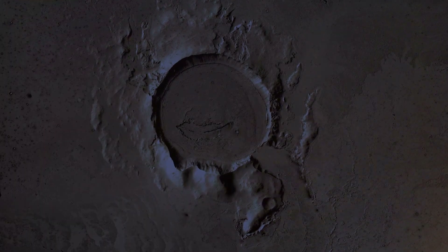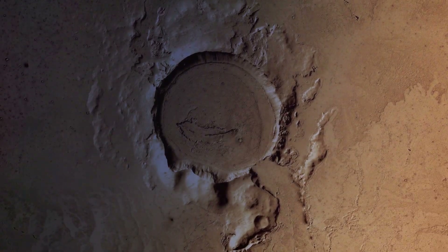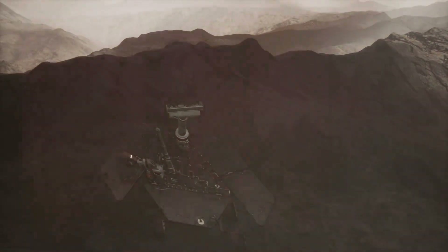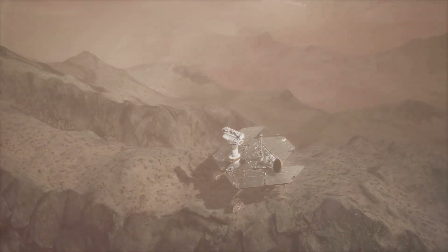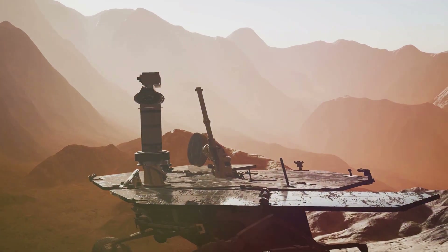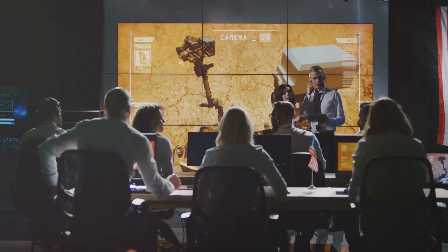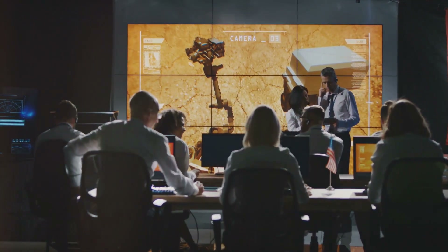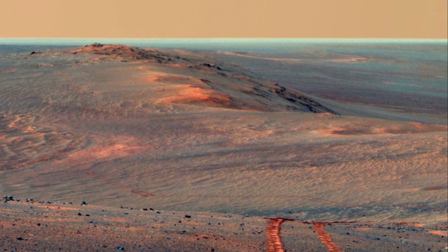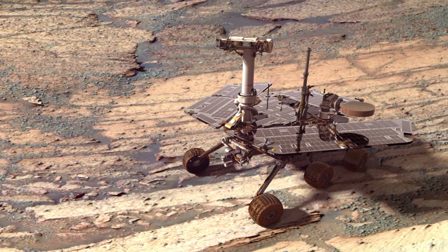One of Opportunity's most remarkable feats was its exploration of Victoria Crater, a massive impact crater over half a mile in diameter. For two years, Opportunity traversed the rim of this crater, studying its layers of exposed rock and piecing together the geological history of the region. Then there was Endeavour Crater, even larger than Victoria, where Opportunity discovered evidence of ancient clay minerals, suggesting the presence of water with a more neutral pH, potentially suitable for life. These discoveries sent shockwaves through the scientific community, fueling our hopes of finding signs of past life on Mars. Throughout its journey, Opportunity sent back a treasure trove of data, capturing breathtaking panoramas of the Martian landscape and providing invaluable insights into the planet's geology, climate, and potential for life.